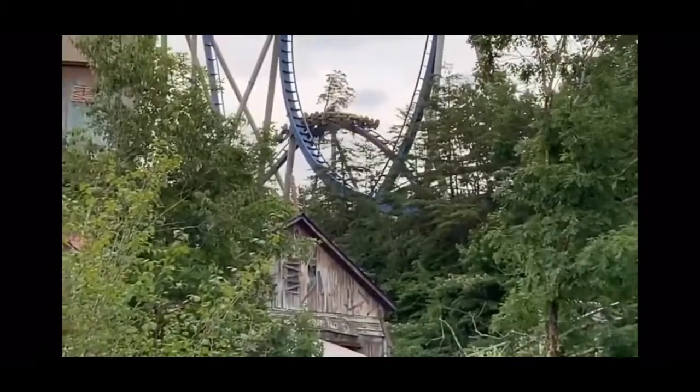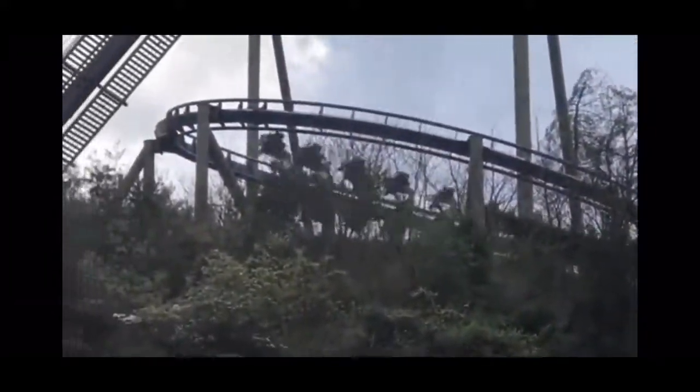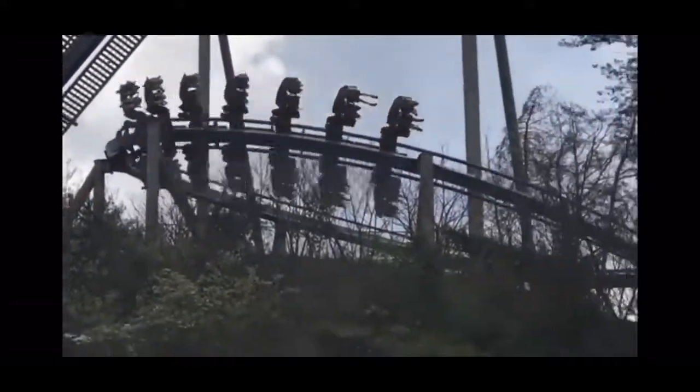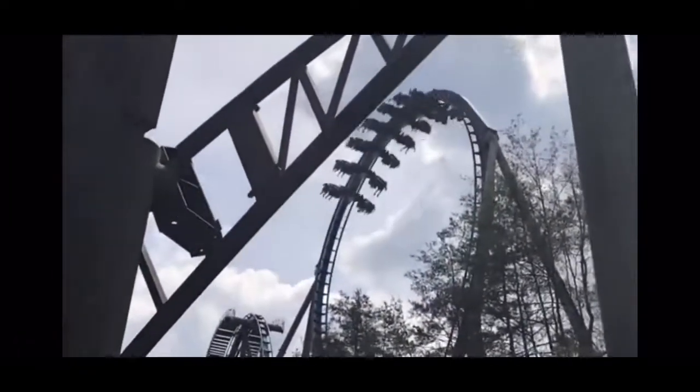Some of the pros I have with this roller coaster is that it was honestly more intense than I expected. I was surprised because people were telling me this ride is really forceless, but towards the back it got kind of forceful. I actually had a gray out during the loop, which I was not expecting. I also thought it was very smooth, and the terrain really added to the coaster.